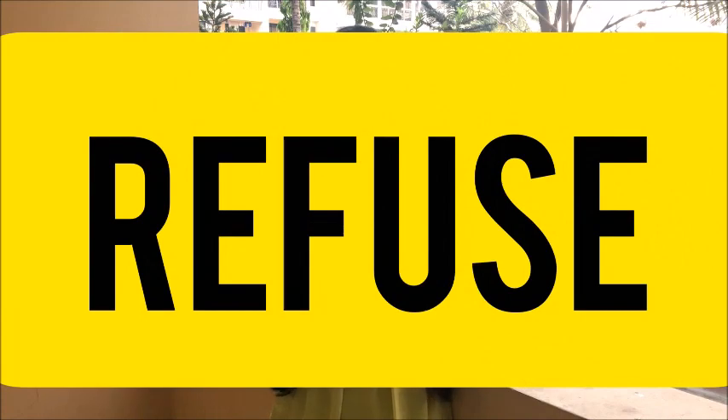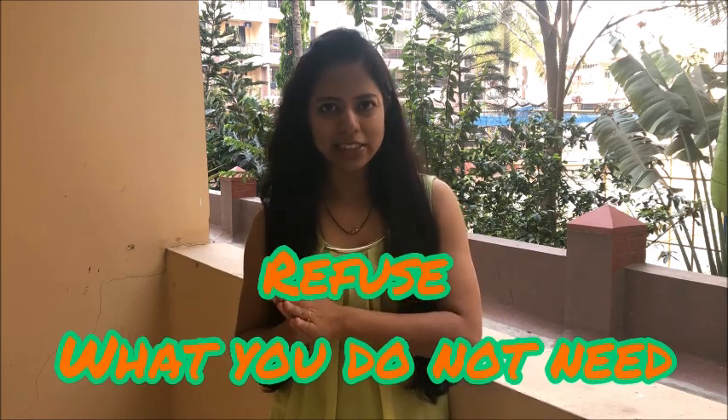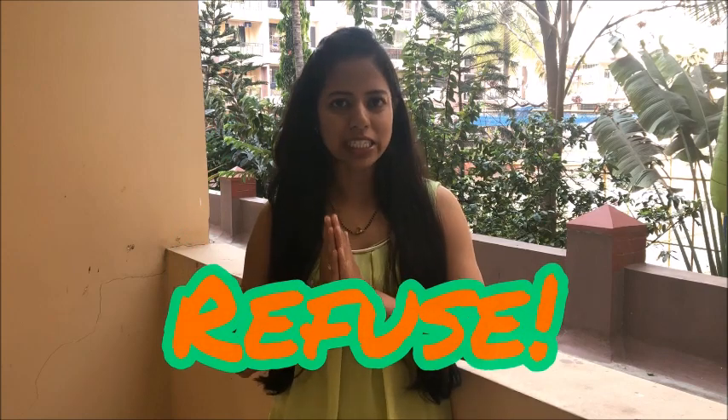So the first R is refuse. Refuse means refuse what you do not need. It may be a simple thing like a customer copy of a credit card transaction, or a difficult thing like a free gift at an event or in office. Remember to refuse when you do not need it.